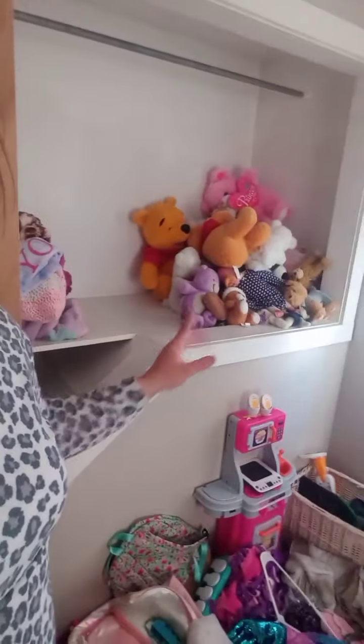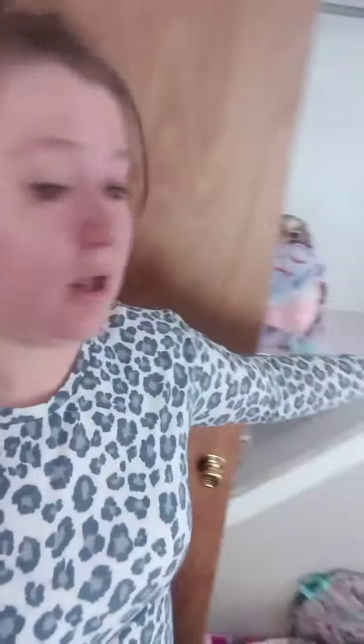This is her closet. These are all her stuffed animals, which she loves each and every one of them, so this is a good place. Then we've got some folded blankets, and I'm gonna buy some children's hangers. And I'm getting a phone call — hang on.